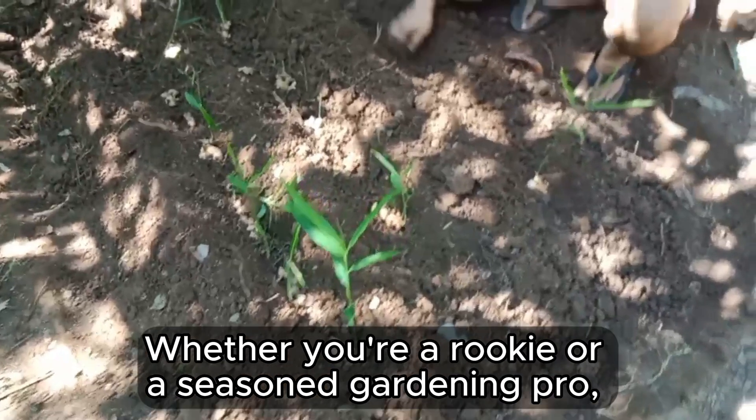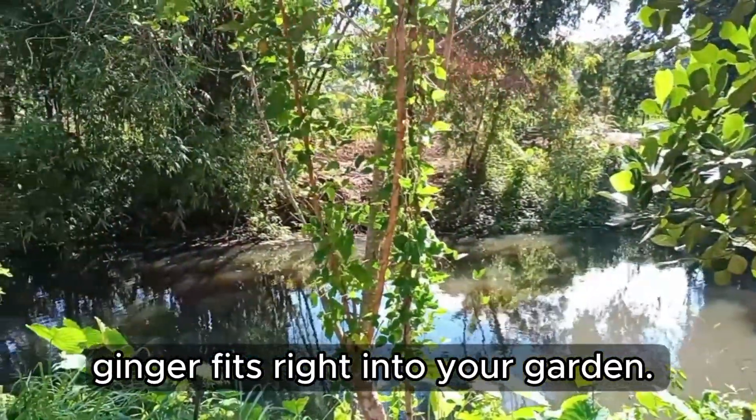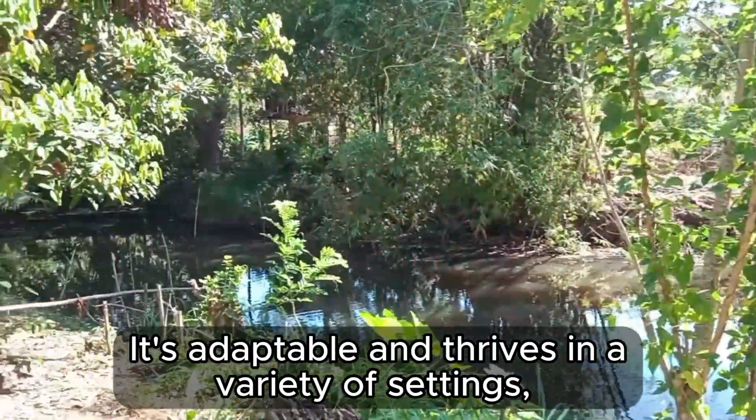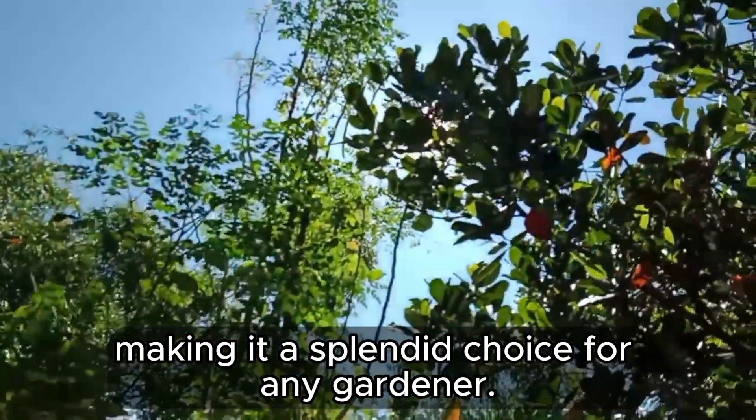Whether you're a rookie or a seasoned gardening pro, ginger fits right into your garden. It's adaptable and thrives in a variety of settings, making it a splendid choice for any gardener.